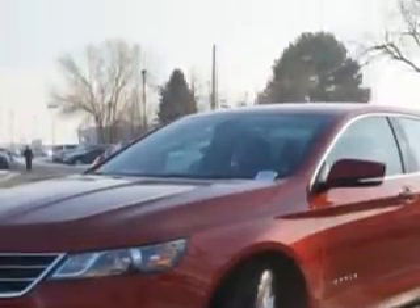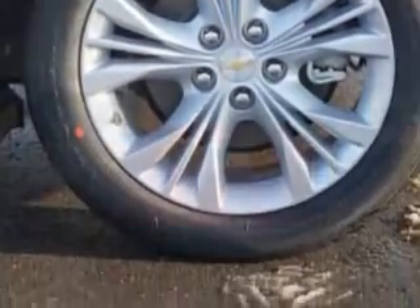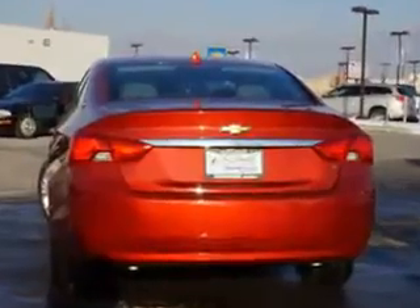Enjoy an exceptional 31 miles to the gallon on this great car with features like Sirius XM satellite radio, halogen headlights, auxiliary audio input, memory card slot, exterior entry lights, remote engine start, and much more.